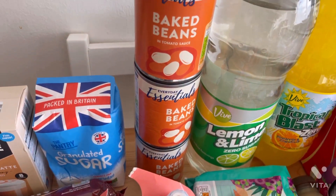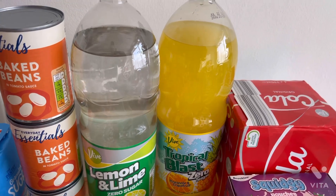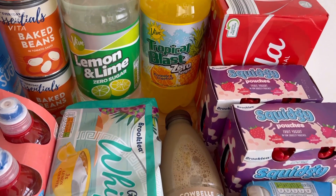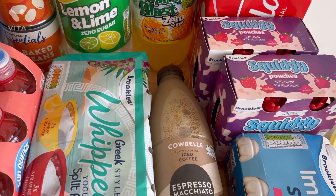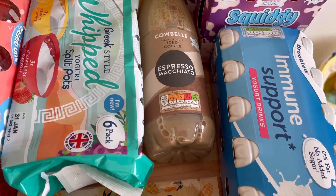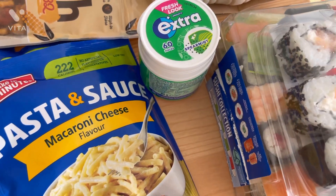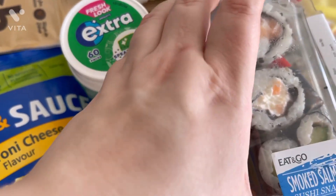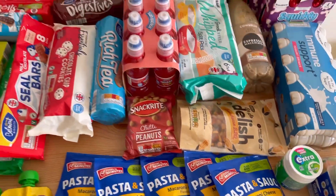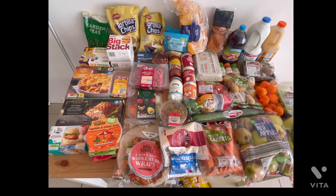I also picked up some sugar, and then some tins of beans at about 22p — I actually prefer them to Heinz. Then I grabbed some pop, like their version of Lilt, lemon and lime, amazing and under 50p, and a pack of cola cans for £1.19 for six. I grabbed some coffee, some yogurts, some squidgy yogurts for Willow, and they also had a version of Actimel which I haven't tried yet. We live for yogurts in this house. Got a pack of chewing gum and some sushi — we get this every time as a little after-shopping treat.